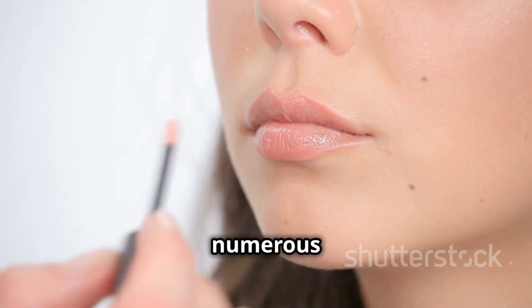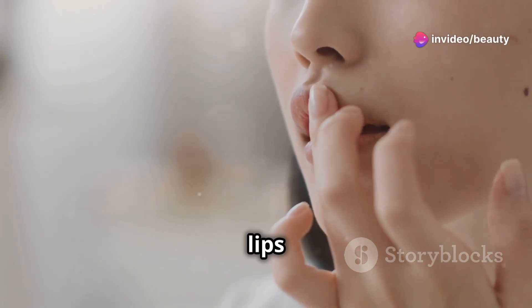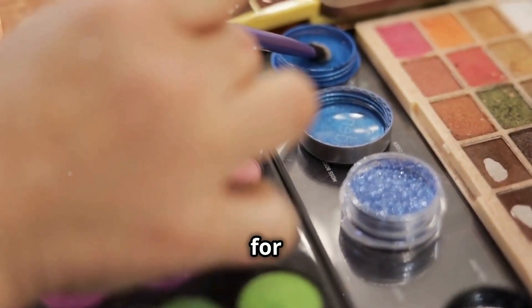The product benefits are numerous: enhanced lip volume, a beautiful shimmer, and a hydrating formula that keeps your lips looking and feeling their best. Plus, it's free from harmful chemicals and safe for your skin.